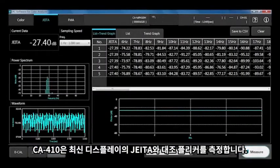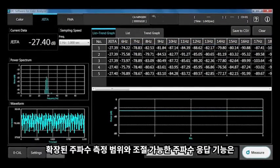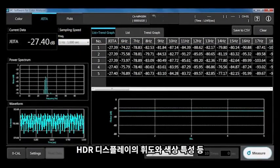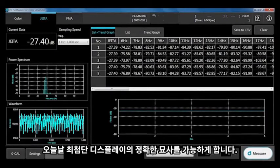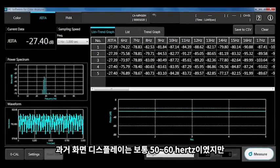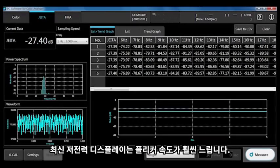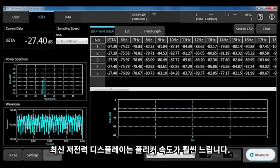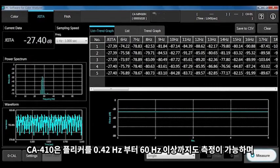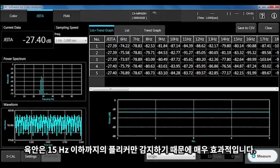The CA410 measures both jitter and contrast flicker present in newer displays. The expanded frequency measurement range and adjustable frequency response allows accurate characterization of today's modern cutting-edge display technology, including luminance and color characterization of HDR displays. In the past, screen displays were generally 50 or 60 Hz, but newer low-power displays are much slower in their flicker rate. The CA410 is able to characterize flicker as low as 0.42 Hz and above 60 Hz, which is critical as the human eye is extremely sensitive to flicker at 15 Hz and lower.